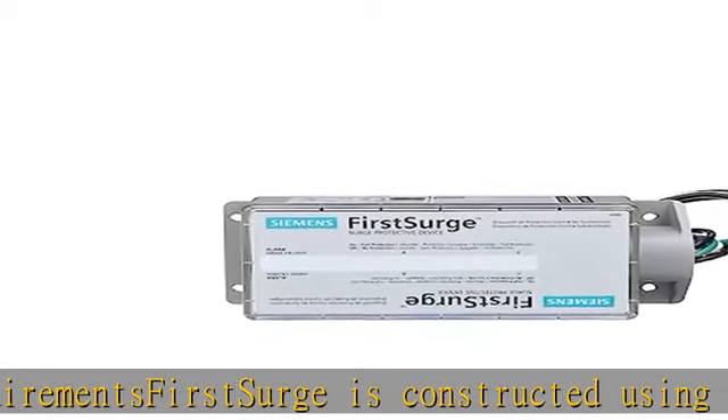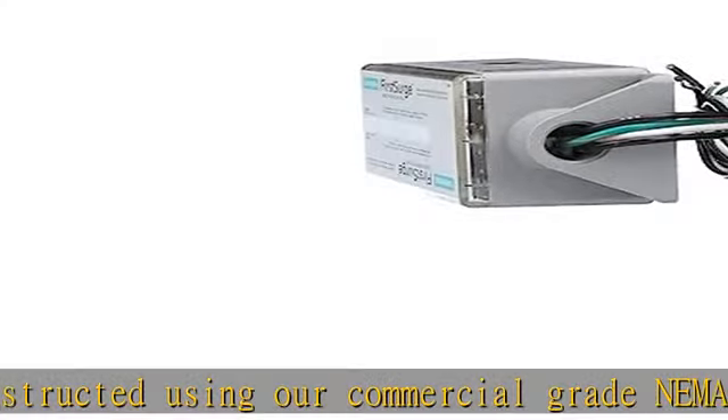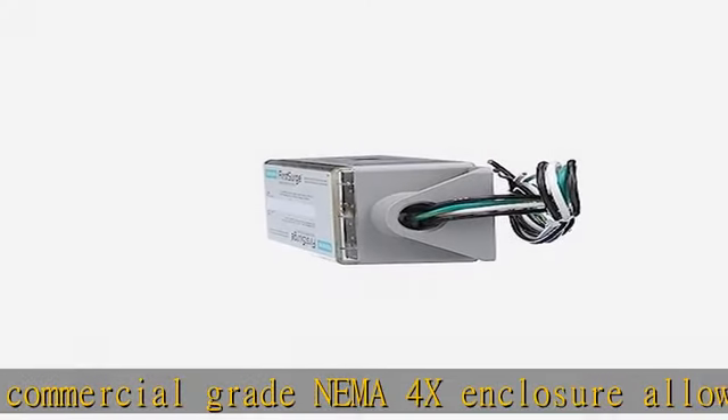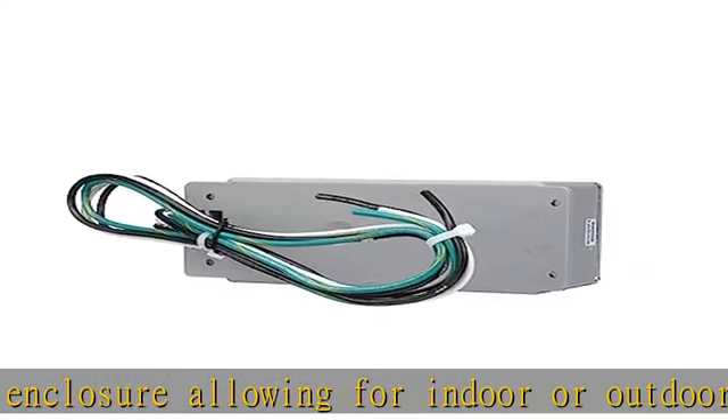The enclosure is rated for type 4 outdoor and can also be installed inside the load center. Includes a 10-year product and connected equipment warranty. See the description to get this product today at the best price.